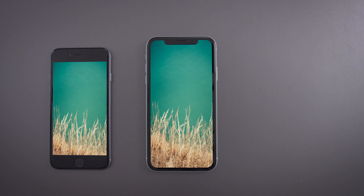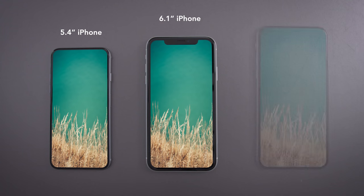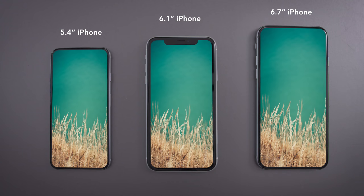Ming-Chi Kuo also mentions other sizes for these iPhones: a similar size to the iPhone XR in terms of screen size, and also an even larger plus size. Right now the iPhone X Plus has a 6.5-inch screen; the new one is supposed to have a 6.7-inch screen — just a little bit bigger, but with a completely new design to house that larger screen.